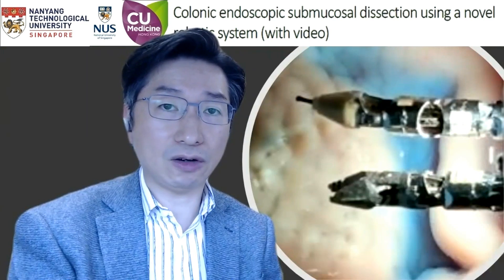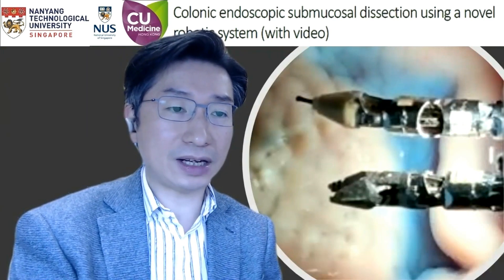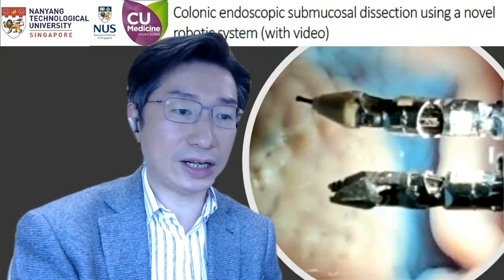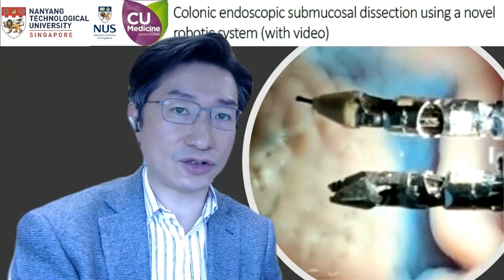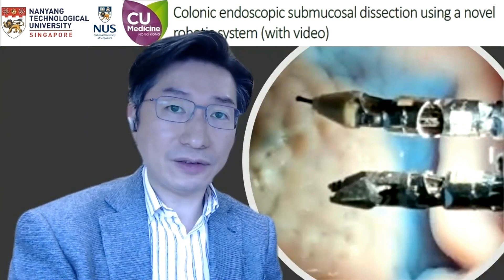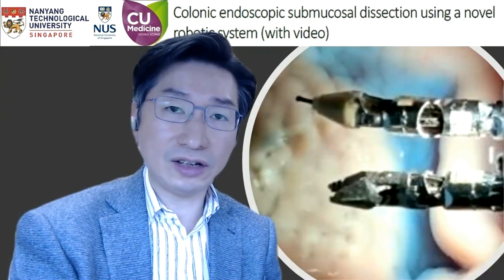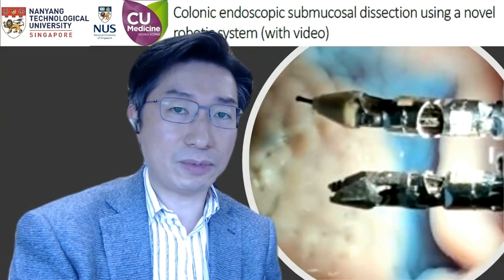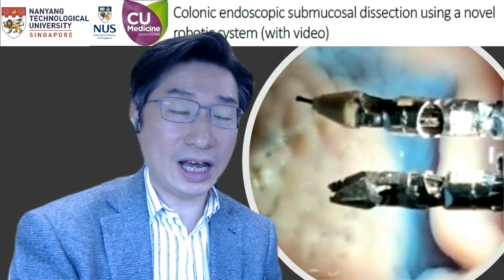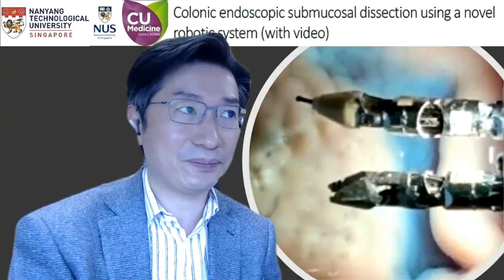On behalf of the co-authors, I'd like to thank Gastrointestinal Endoscopy for accepting our paper titled Colonic Endoscopic Submucosal Dissection Using Novo Robotic System. I am Professor Philip Chiu from the Department of Surgery and Endoscopy at the Chinese University of Hong Kong, together with Professor Lawrence Ho from National University of Singapore and Professor Louis Rhee from Nanyang Technological University.